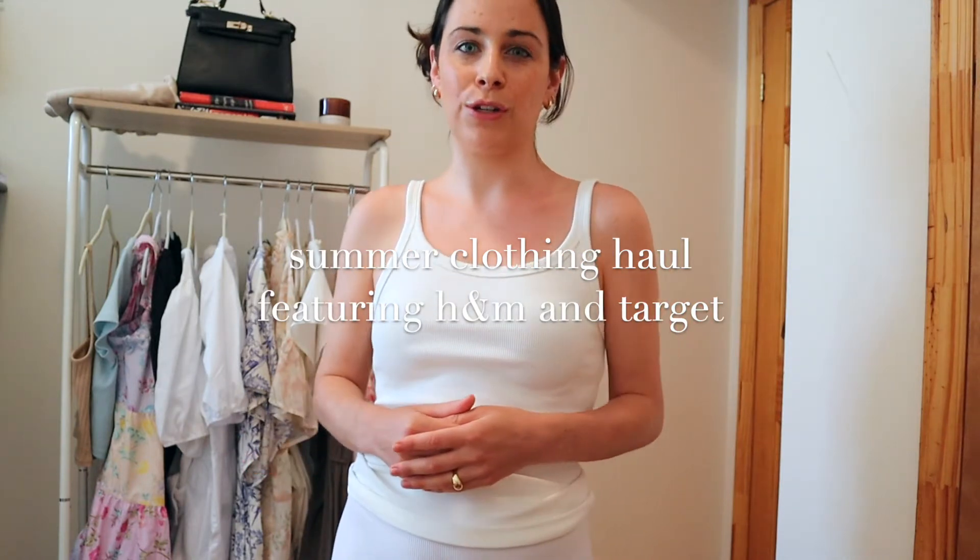I am going to show you guys some of the pieces that I've recently bought, some ways and ideas to style them, and some occasions that we can wear them to, because we need some excitement for the summer. So without further ado, I am going to get into things.